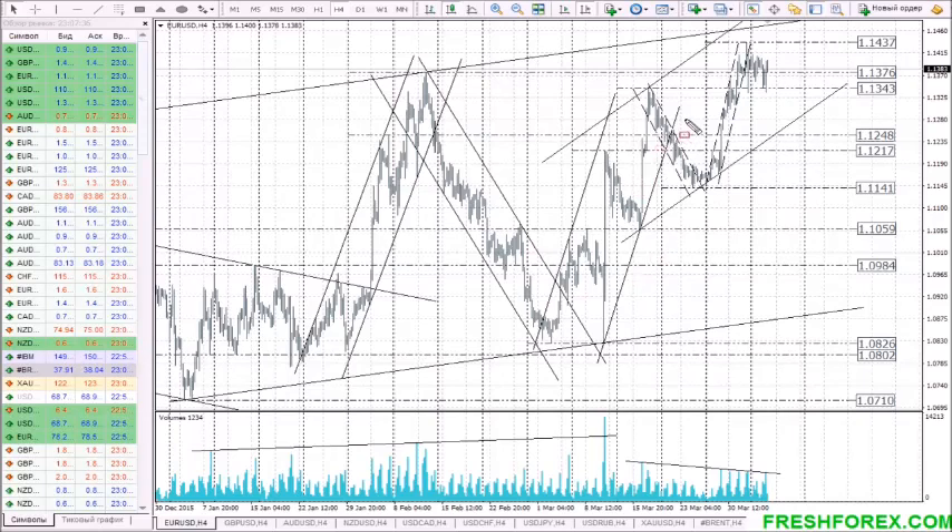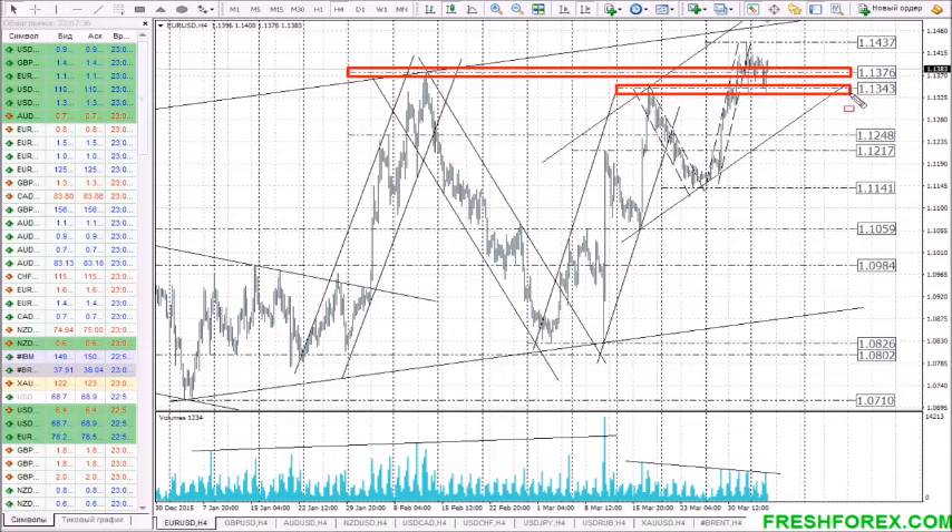For the second day in a row, the price is consolidating above the strong support level 1.1375. The price has also tested the support level 1.1345, but tests turned out to be false and the price bounced up. Until the levels 1.1375 and 1.1345 are not broken downwards, the uptrend on EURUSD is still strong.